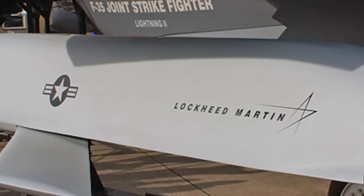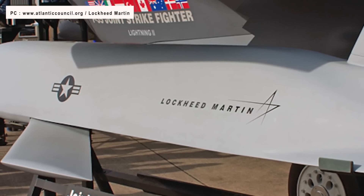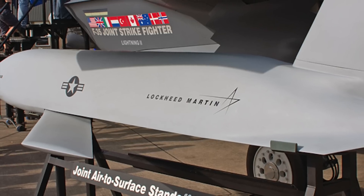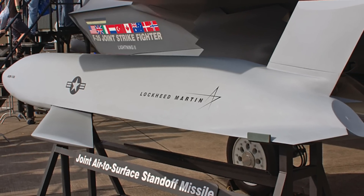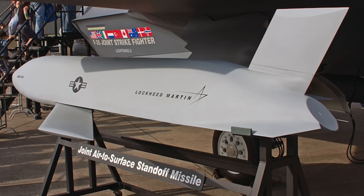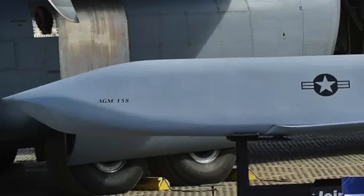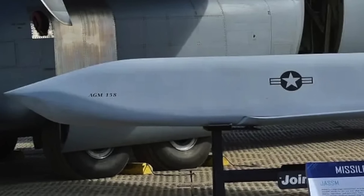The AGM-158 Joint Air-to-Surface Standoff Missile is a stealthy and highly precise subsonic surface-skimming cruise missile with a range of 230 miles or 370 km. It is developed and produced by Lockheed Martin. It can carry warheads weighing up to 450 kg or 990 lbs. The JASSM flies automatically through a predetermined route using the onboard inertial navigation system that includes an Anti-Jam Global Positioning System and a Ring Laser Gyro Inertial Measurement Unit. Additional navigation and guidance features include an Imaging Infrared seeker and Automatic Target Correlator for a high precision strike rate.